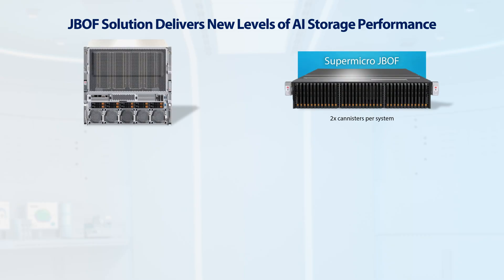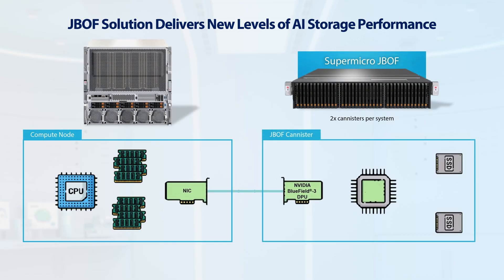I'd like to introduce a new high-performance solution for scale-out AI storage: Supermicro's JBOF, or Just a Bunch of Flash. AI workloads are highly demanding for read, write, and high bandwidth that is critical to support a smooth data pipeline. Supermicro's JBOF utilizes NVIDIA's Bluefield 3 data processing unit rather than the CPU memory NICs found in traditional storage servers, delivering the highest storage performance and lower power consumption for an AI storage fabric.